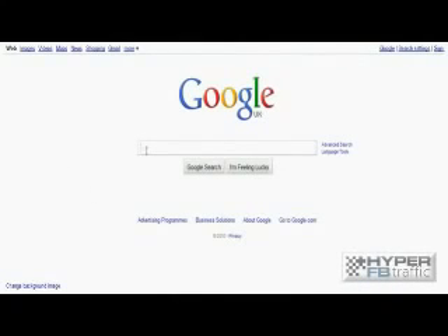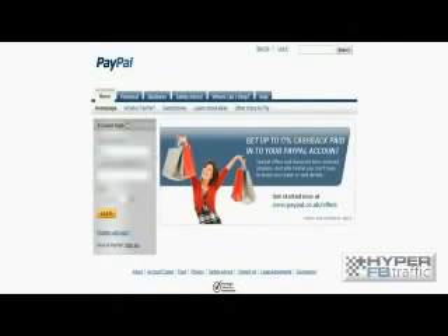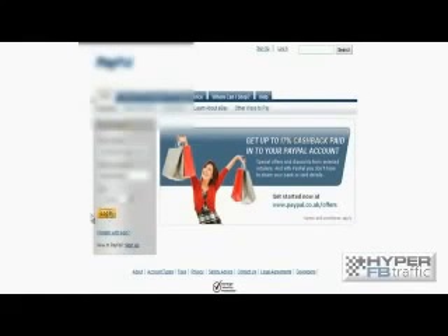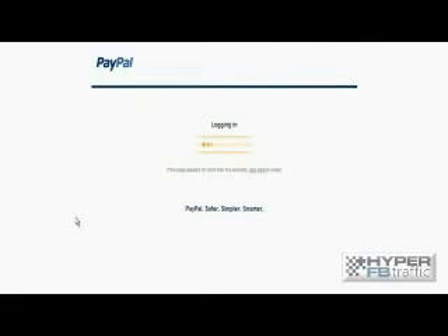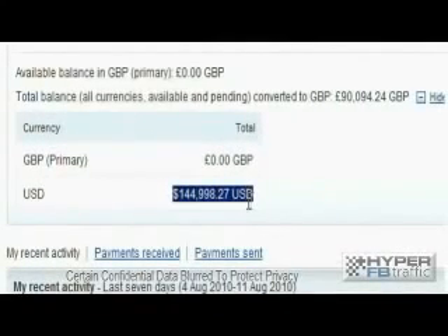I'm on Google, and I'm just going to type in PayPal. If we go to the PayPal site, we're actually going to log into our account live on screen, because we believe that the proof is in the pudding. So let's go ahead and log in live 100% in front of you. It definitely is live if it takes this long to log in.